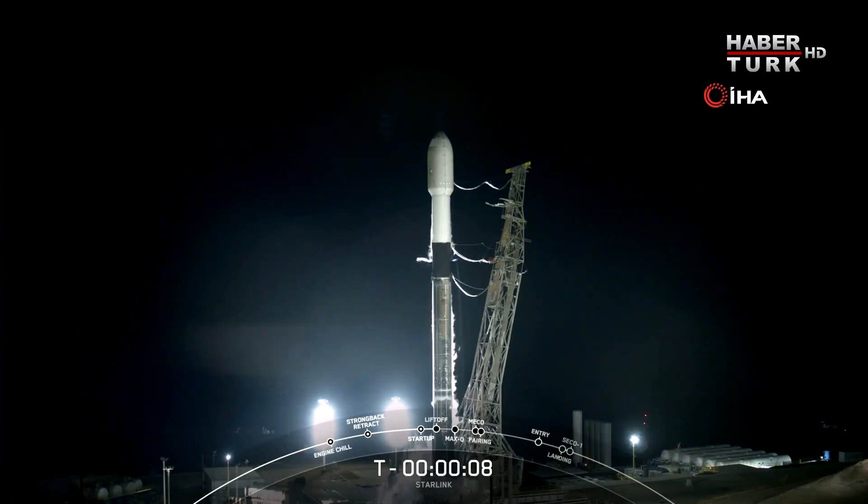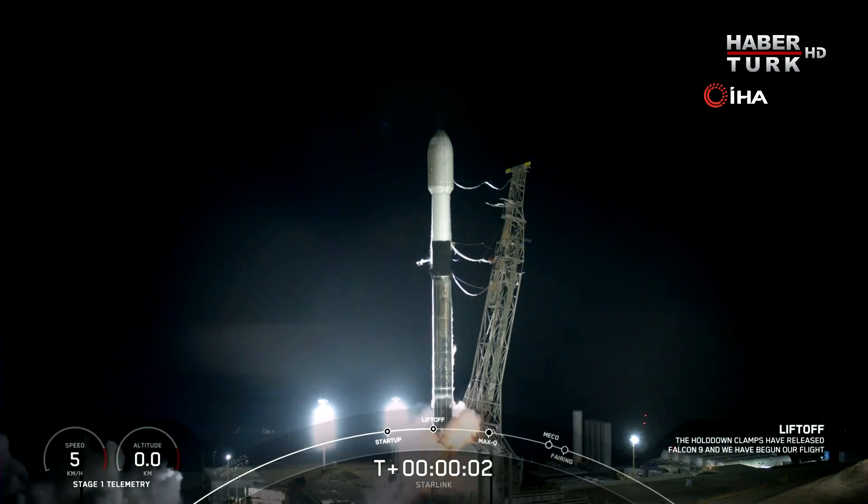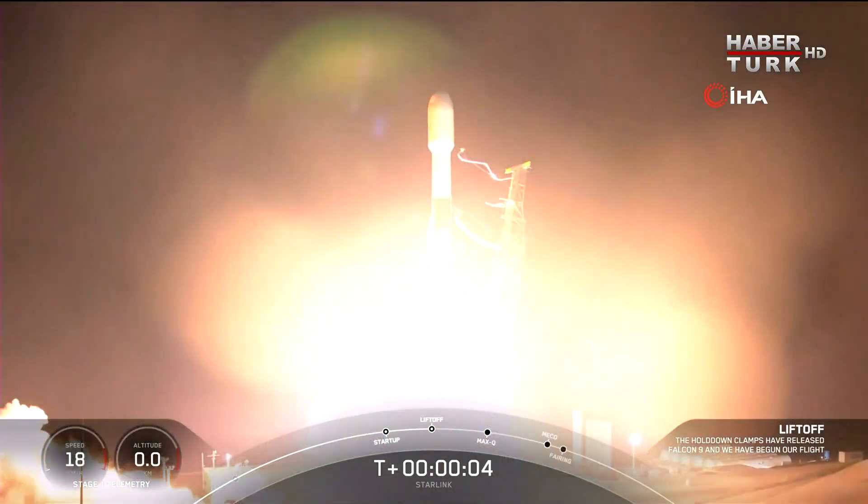10, 9, 8, 7, 6, 5, 4, 3, 2, 1, 0 — ignition. Liftoff on the Falcon 9, go Starlink.